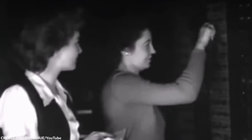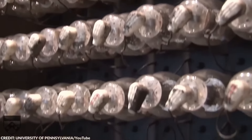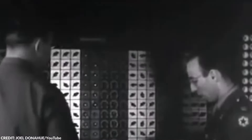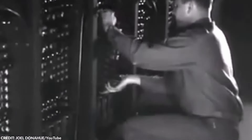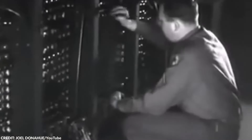John Mauchly and J. Presper Eckert developed it at the University of Pennsylvania. It was originally designed to calculate artillery firing tables for the United States Army during World War II. At the end of its development, ENIAC could be reprogrammed to solve a full range of computing problems. However, it wasn't that easy due to its plugboard-based programming. That's how ENIAC operated.